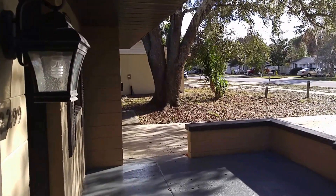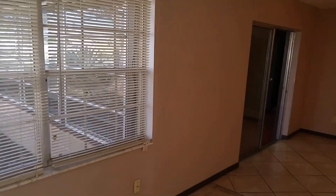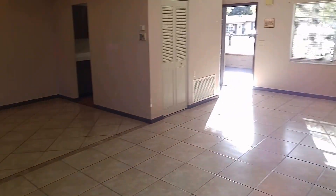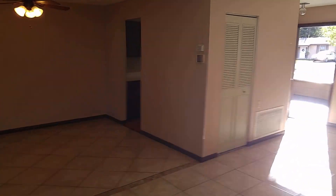Let's go in. Welcome home. This originally was a two-bedroom, two-bath with a big addition in the back. So this is the main house — big living room, dining room, kitchen right there.